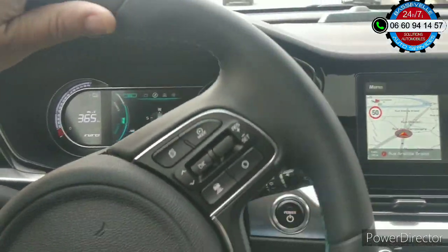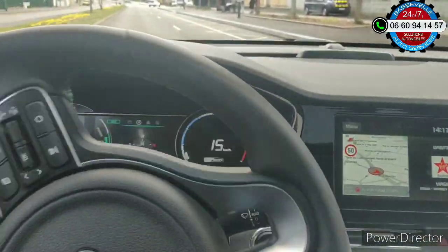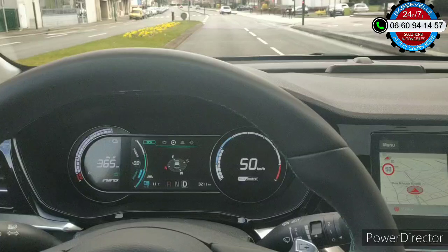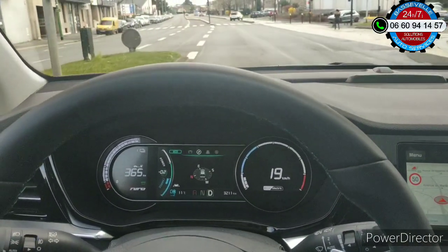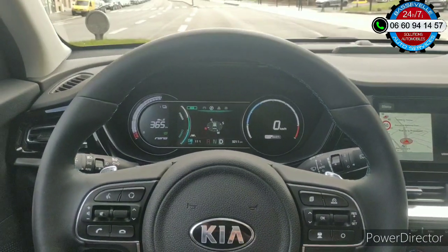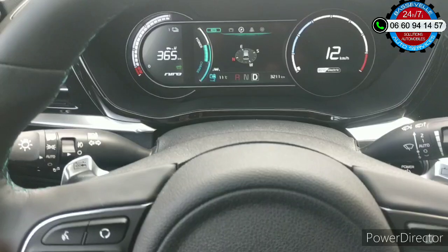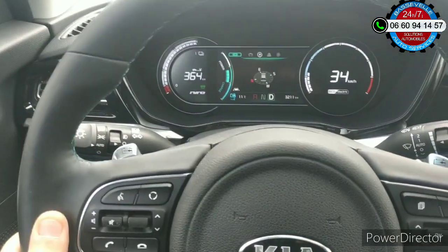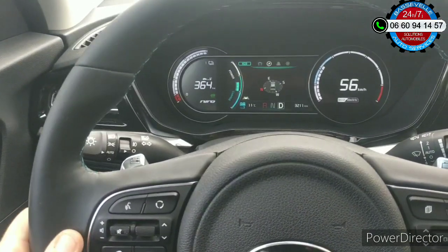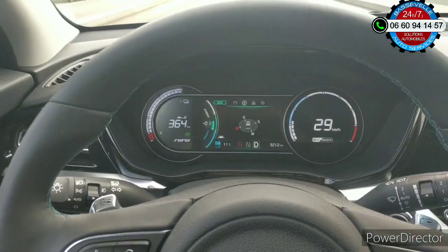La direction tourne bien. Ce n'est pas la grosse pêche comme sur le MG, par exemple. Mais pour aller au travail, faire les petites courses, c'est largement suffisant. Elle est même trop équipée — il y a même des palettes au volant. Allumage automatique des phares, essuie-glace automatique. À peine je ralentis, c'est comme s'il y avait un frein moteur, pareil comme sur le MG.